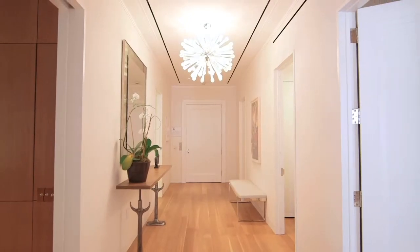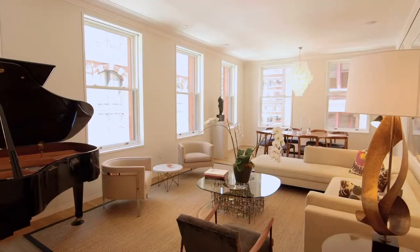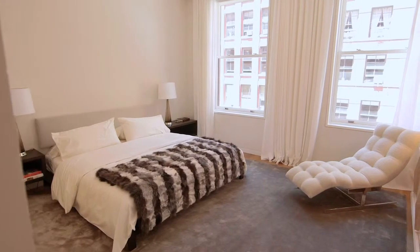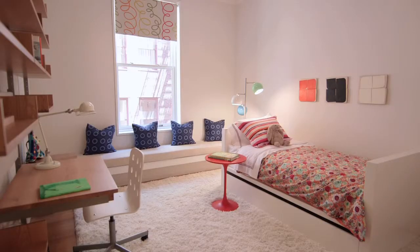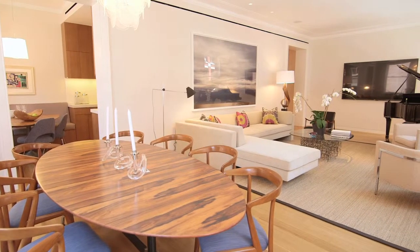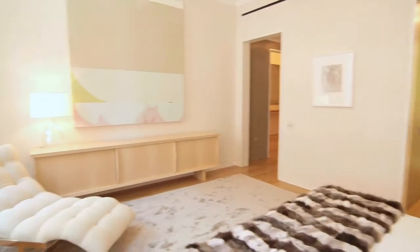From the moment you step into the apartment, you will notice immediately there are no big ugly grills and no ugly soffits anywhere throughout the apartment, so everything is very discreetly attended to. The molding details are very refined, very subtle, but they're everywhere — every window, every ceiling, every baseboard has really been beautifully thought through.